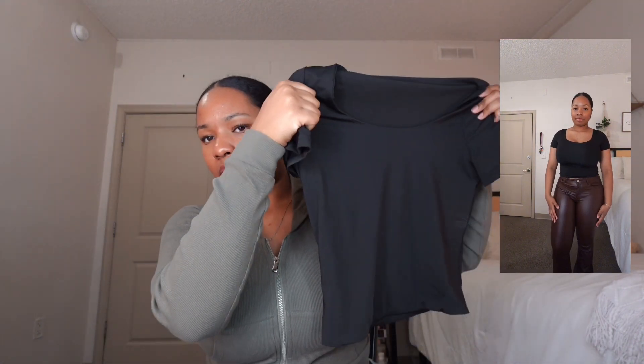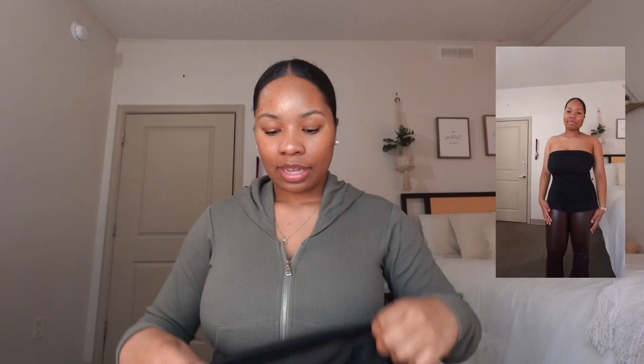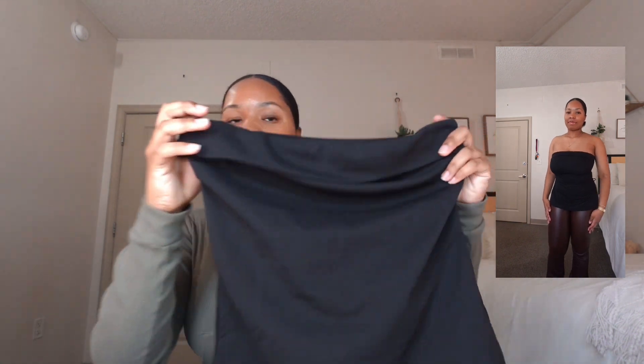The next shirt I got is really basic. I would say size up because this one is so tight it'll literally suffocate you. I've already worn it but yeah, size up depending on your bust size. Even the arm area is so tight and my arms are not even that big, so definitely size up on this one.